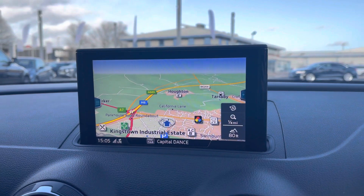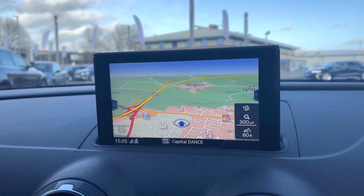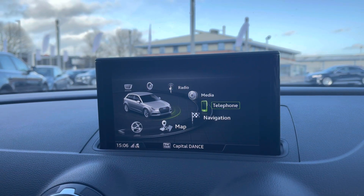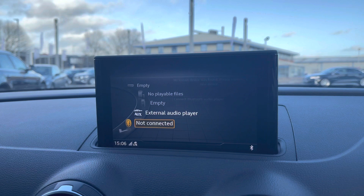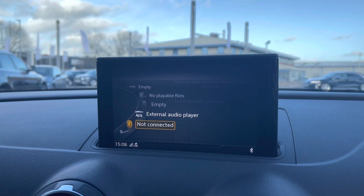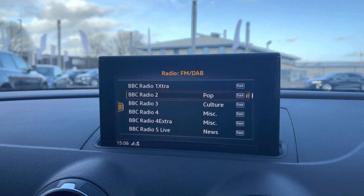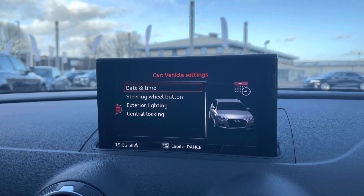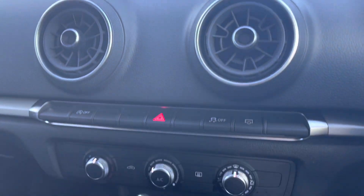In the centre console you do have the Audi Multimedia Interface display, which holds the controls for the navigation system with colour map for any unfamiliar journeys. You also have telephone and media settings allowing you to connect via the vehicle's Bluetooth interface to make hands-free phone calls or play your own music. There are also DAB digital radio channels available, as well as any vehicle settings you may need to access on the go.